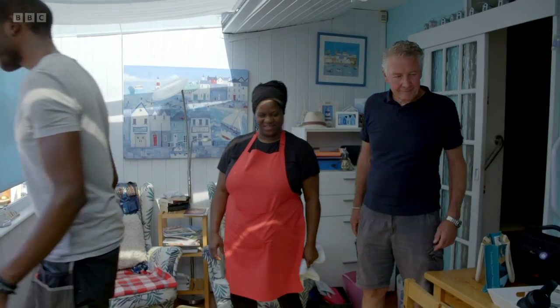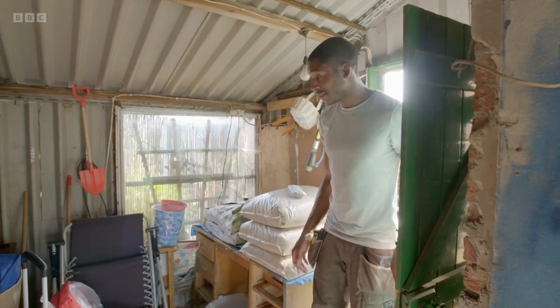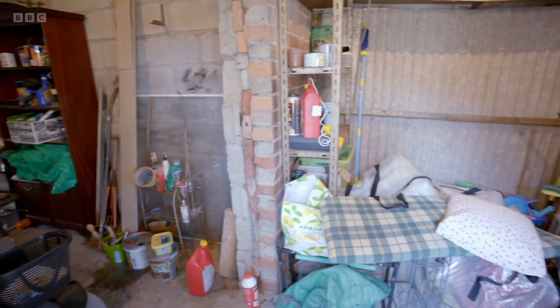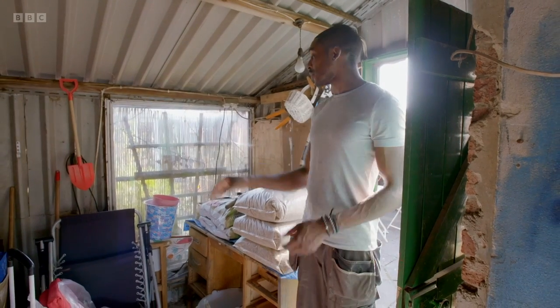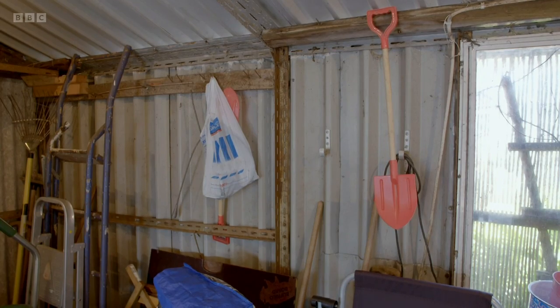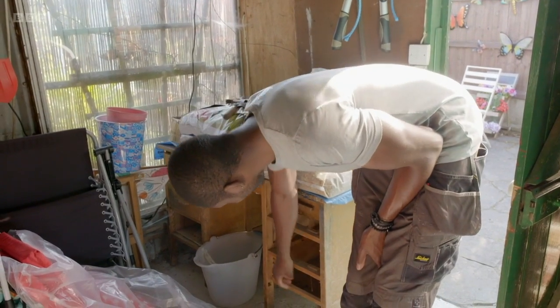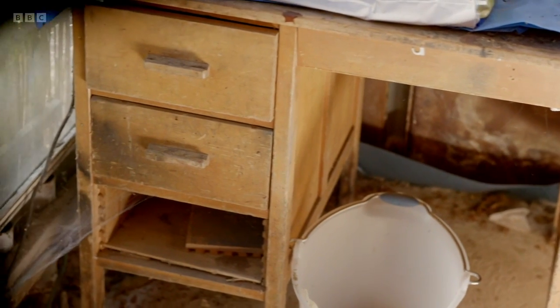Heading out back — wow. They've got a lot of stuff in there. What's even more annoying is they've got a lot of empty wall space as well, so they're not really utilising the storage as best as possible. This unit has seen better days as well — it's probably older than me, definitely.